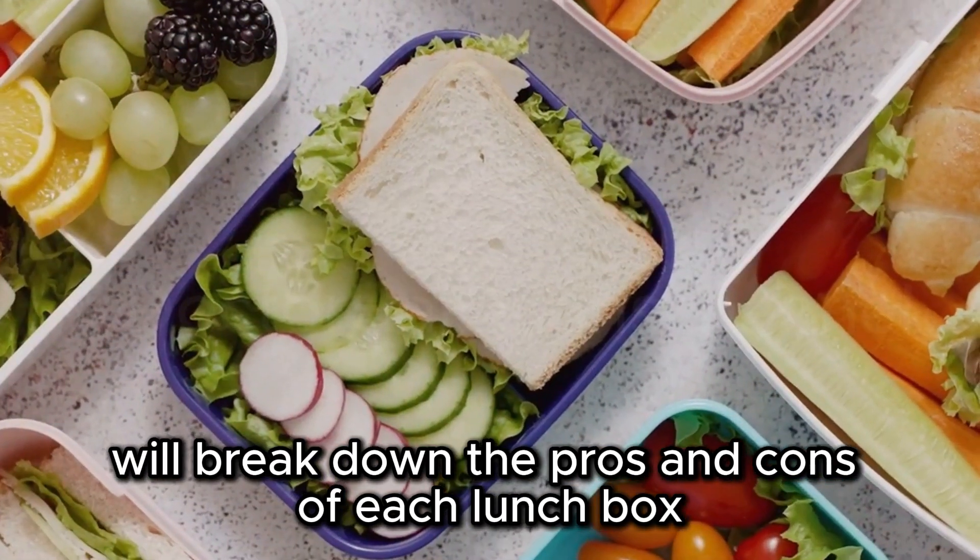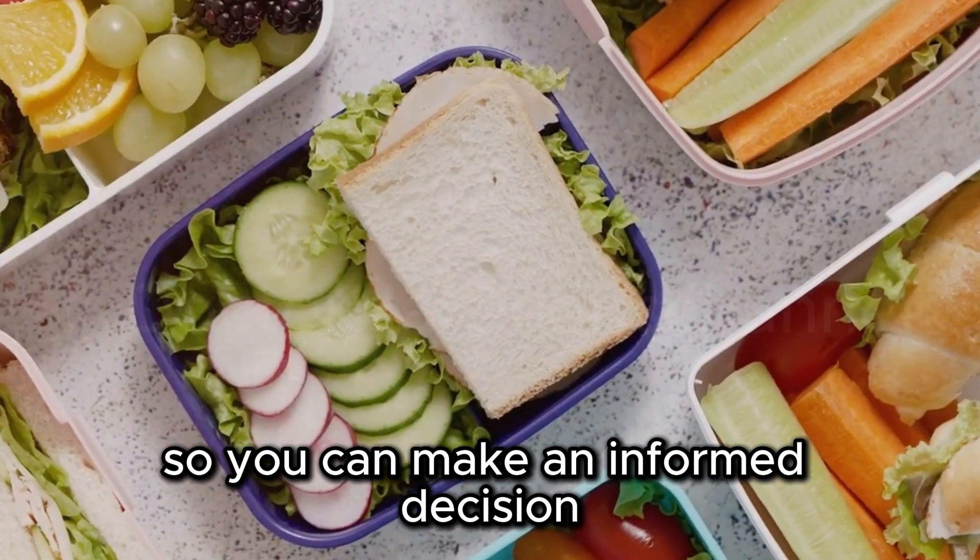We'll break down the pros and cons of each lunchbox so you can make an informed decision based on your individual needs.